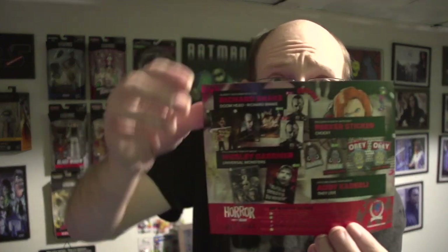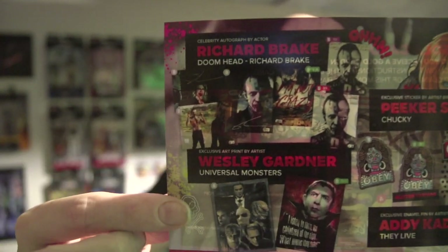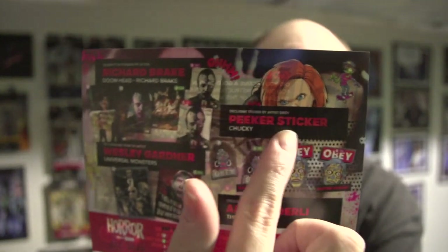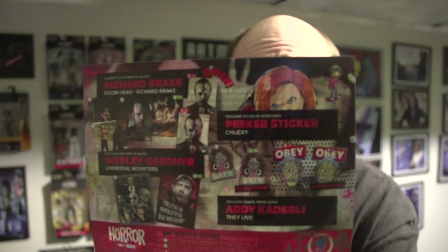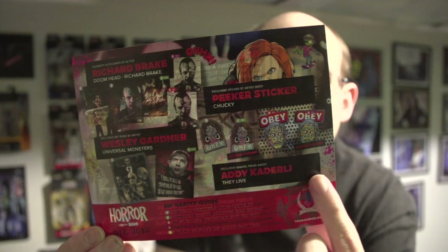Looking at the cheat sheet, here are all the other items anybody could have gotten. I think I got a common. There's the peeker sticker of Chucky — I was calling it a pill sticker earlier, but it's a peeker sticker. And we got some pins down here — you could have gotten a common, uncommon, rare, or ultra rare. These pins are by Addy Cadarly.